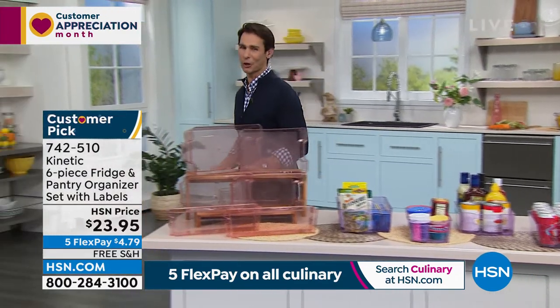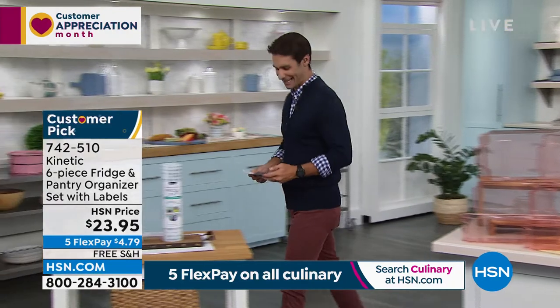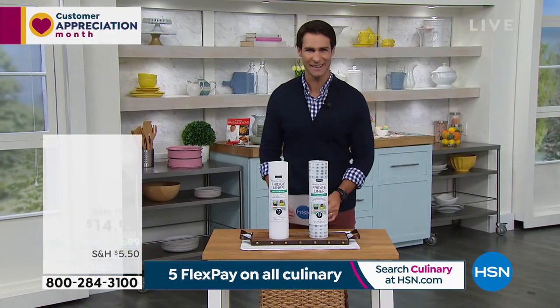Now follow me over here. You know we saw earlier that I had Anchor Hocking in the fridge. Did you notice what else was in that fridge? It was kitchen liners — so we're going to come back to that.